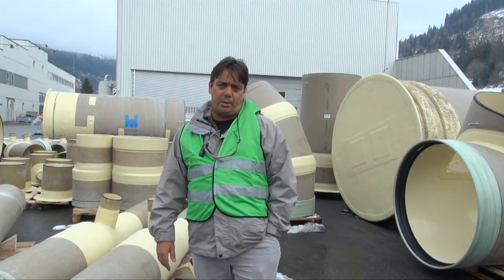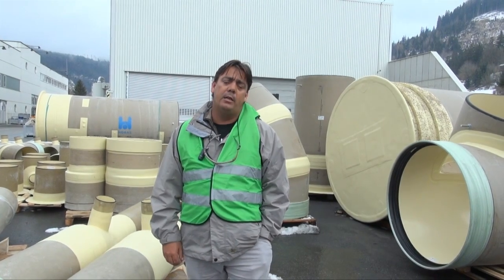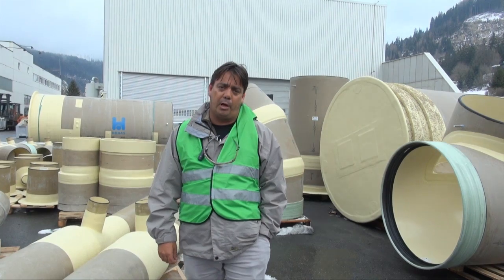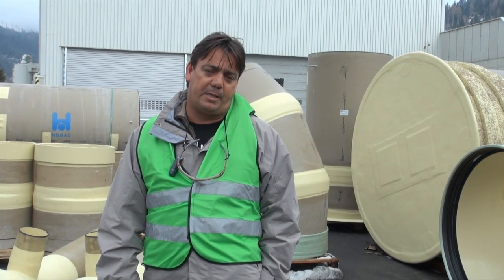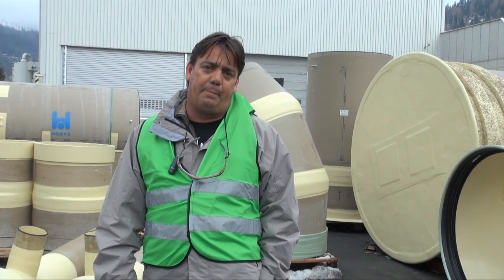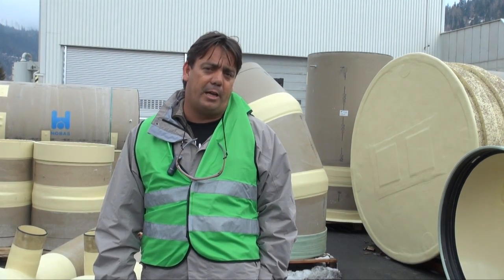The second project I'd like to quickly touch on is a project called Burley Waters Main. It's a project for Gold Coast City Council in Queensland. It's a rising pressure main of approximately 1800 metres long. The project was originally specified as open cut; however, we put in a non-conforming alternative to use the Hobass jacking pipe.